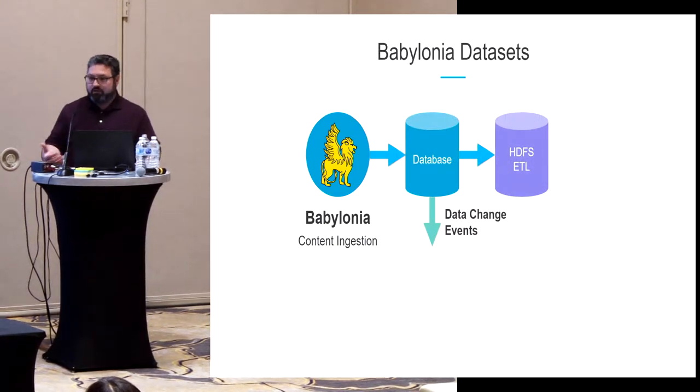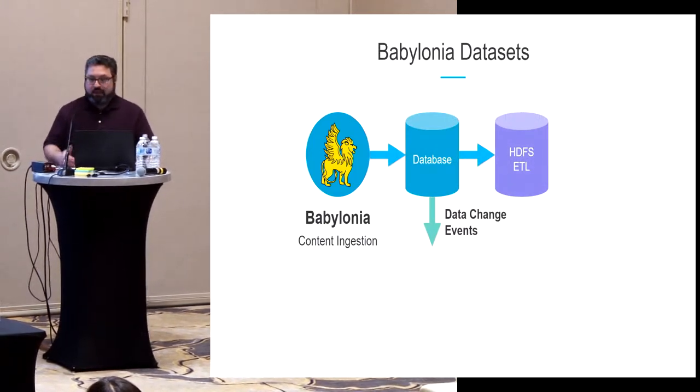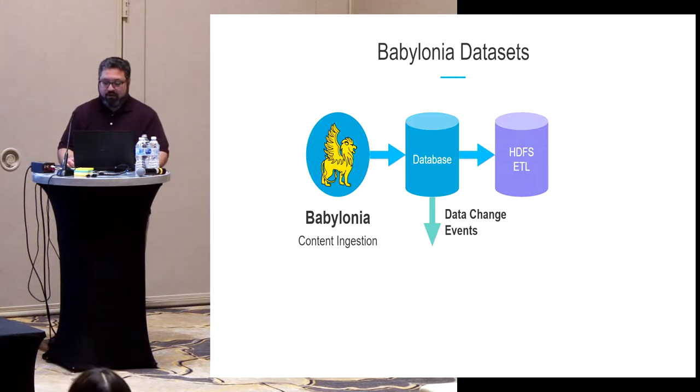What the system looks like in diagram form: you have the service Babylonia, which uses storage — the database. Since this talk is about database migration, it started off being Oracle. Two things come from this: you have an arrow going down, which we call data change events.